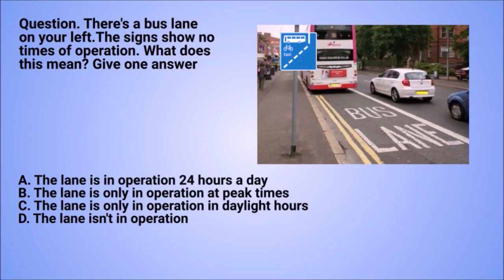Question: there's a bus lane on your left. The signs show no times of operation. What does this mean? Give one answer. A. The lane is in operation 24 hours a day. B. The lane is only in operation at peak times. C. The lane is only in operation in daylight hours. D. The lane isn't in operation.